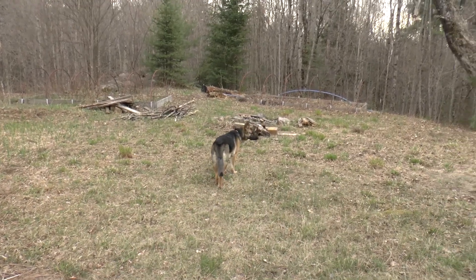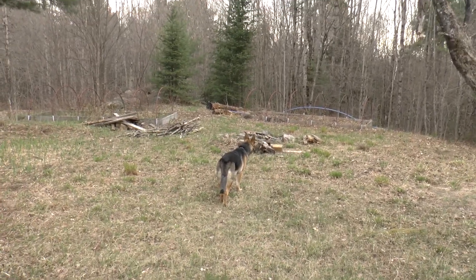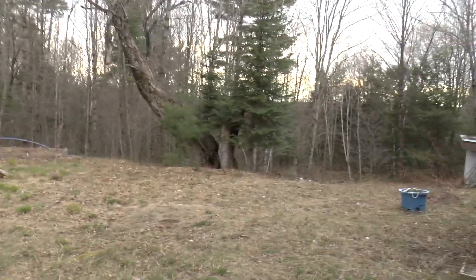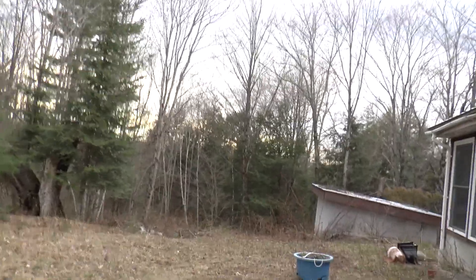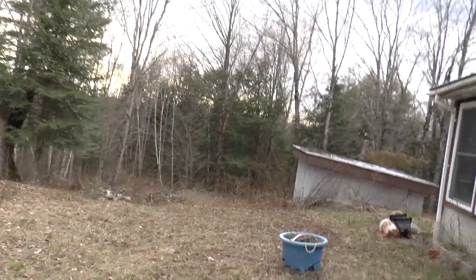Jasmine of course loves it here, don't you Jazz? She's chasing rabbits. I've seen signs of bear, and I'm sure there are wolves and coyotes walking around. There'll be wild turkey — I've seen rabbits and deer too.